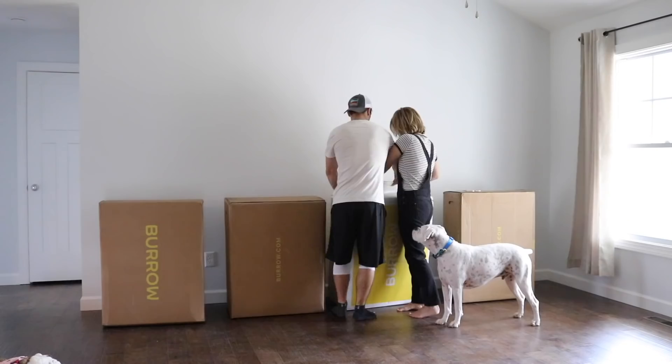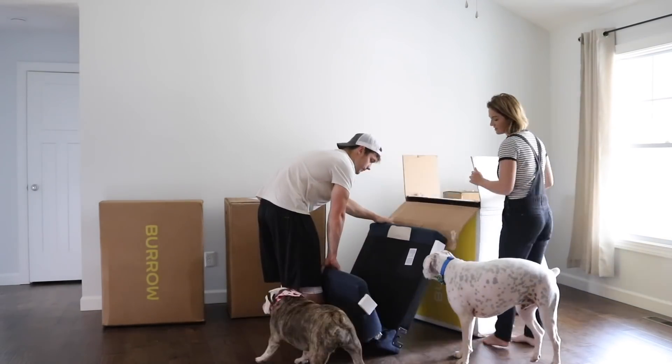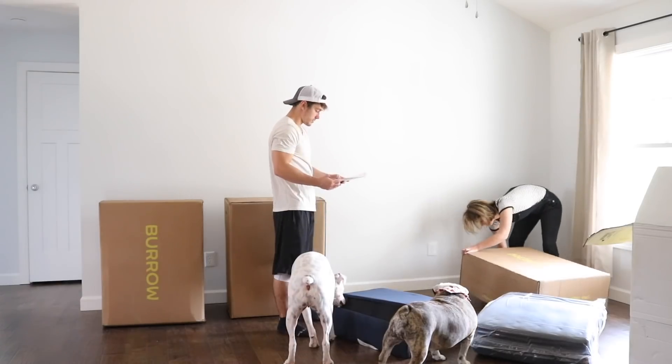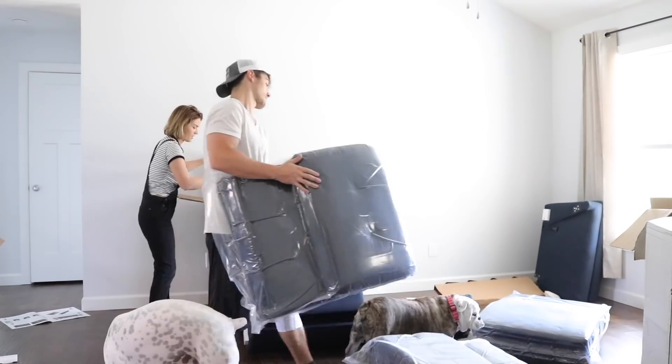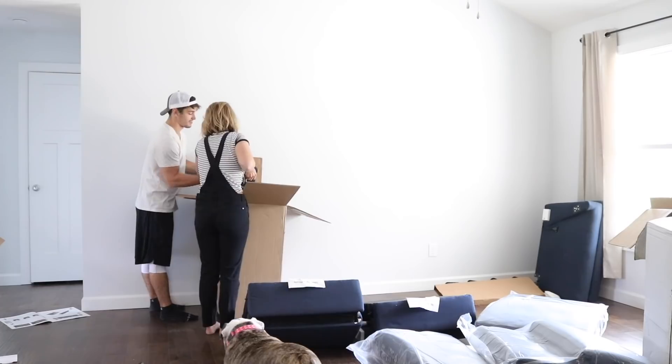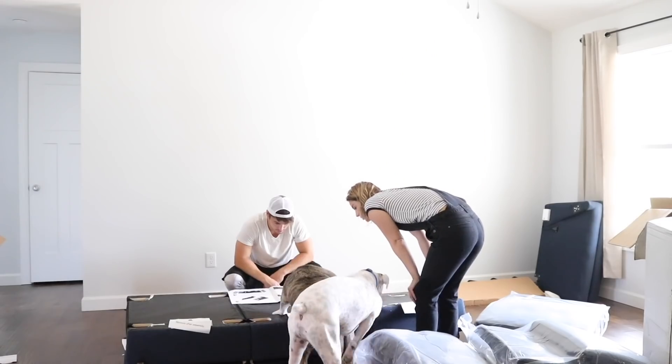Last but not least is our new sofa that I designed with Burrow. If you aren't familiar with Burrow, they're an online furniture company — they do sofas, ottomans, love seats, things of that nature. I was really excited when they emailed us and asked if I wanted to design a couch for our new space. I have been dying to have new furniture with that cool mid-century vibe to it, and that is exactly what Burrow is — a very classic, clean look. I also really wanted to do navy, and they just happened to have a navy upholstered option, so I immediately chose the navy with really nice wooden legs.